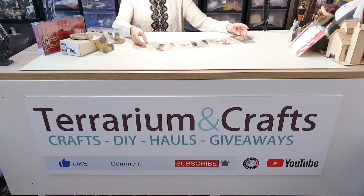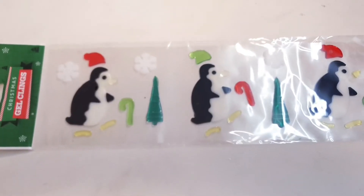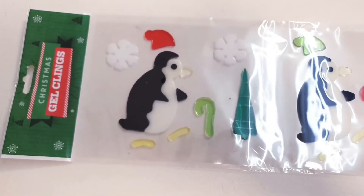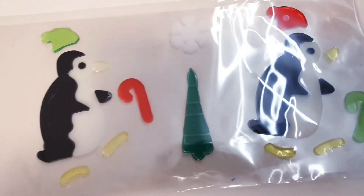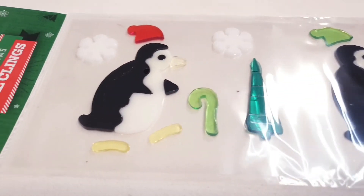Another thing I bought are these gel decoration things. I've never used these before, so I'm not sure what I'm going to do with them — if I can somehow craft them or put them into some kind of DIY. Otherwise they'll probably just be stuck on the window as decoration.